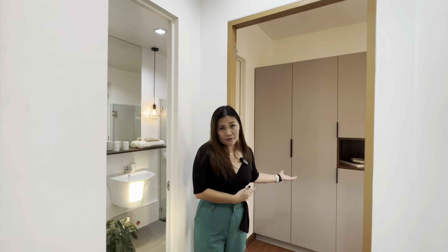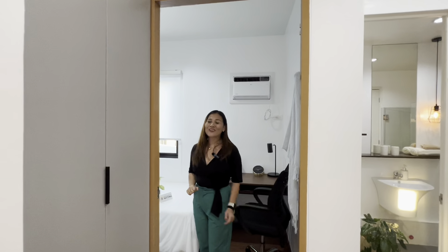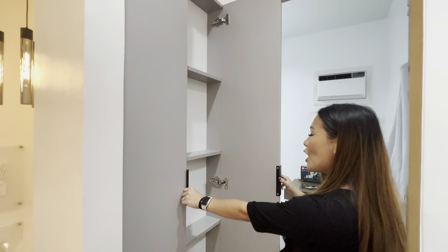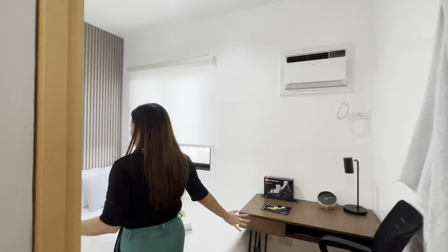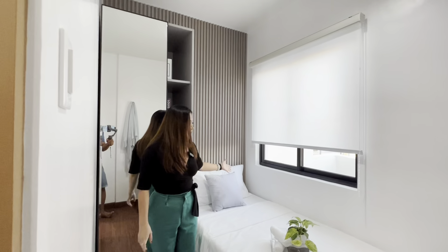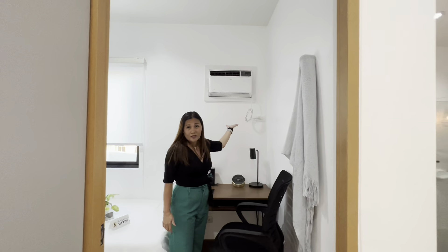It can serve as both a common toilet and bath and an exclusive toilet and bath for the master's bedroom. By the way, they have this cabinet here in the hallway where you can store keys or anything else — it's a really smart idea. This is bedroom number two — a single bed with a study area and a provision for an air conditioning unit.